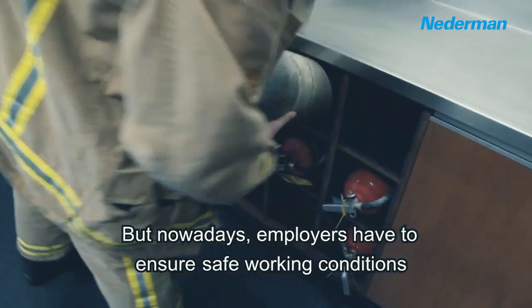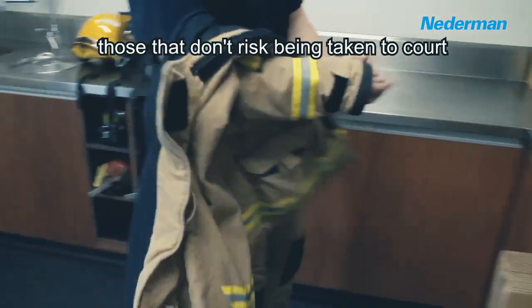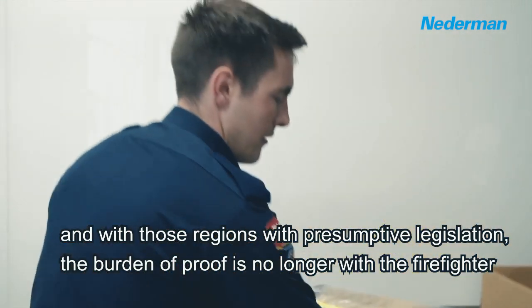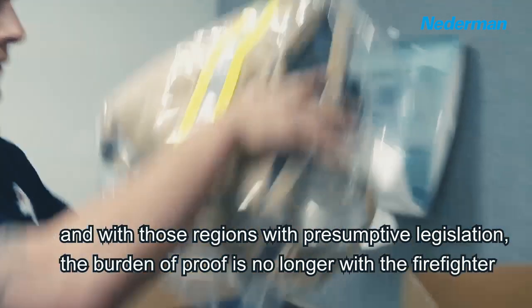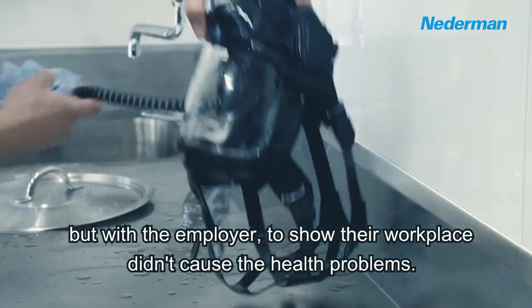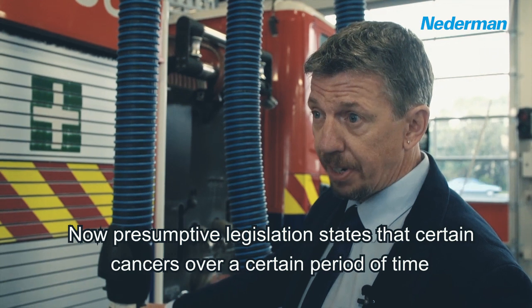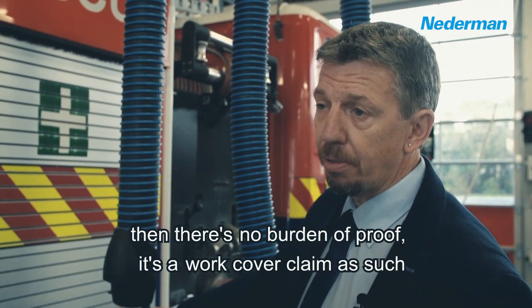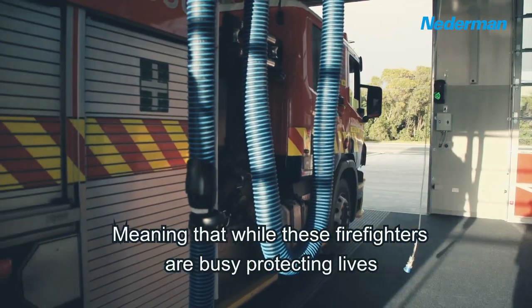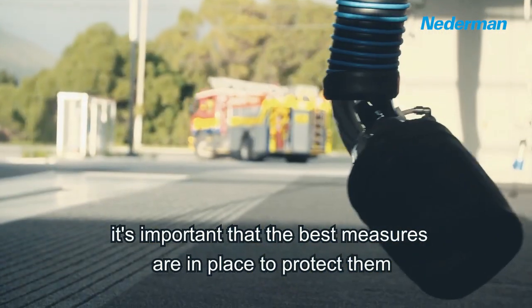But nowadays employers have to ensure safe working conditions — those that don't risk being taken to court. And for those regions with presumptive legislation, the burden of proof is no longer with the firefighter but with the employer to show their workplace didn't cause the health problems. Presumptive legislation states that certain cancers over a certain period of time means there's no burden of proof — it's a workers' compensation claim. Meaning that while these firefighters are busy protecting lives, it's important that the best measures are in place to protect them.